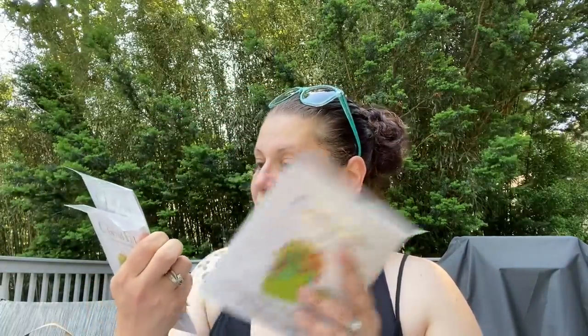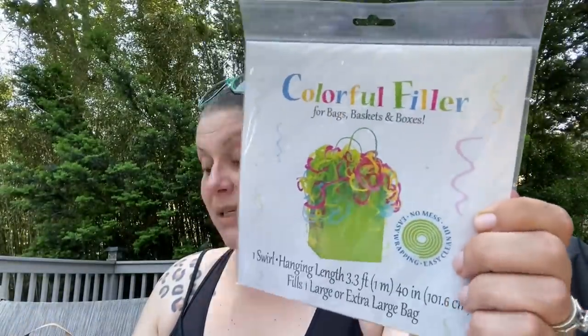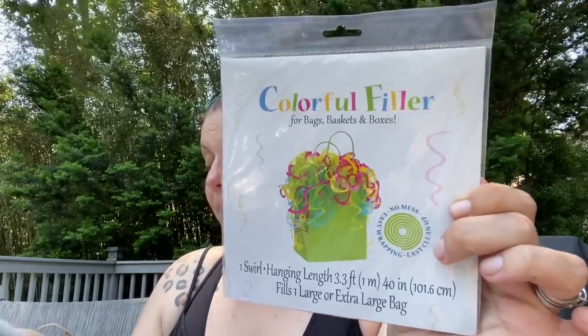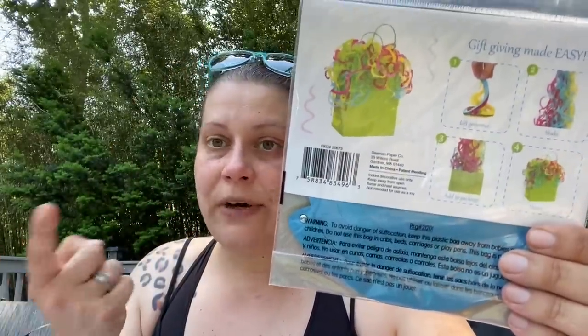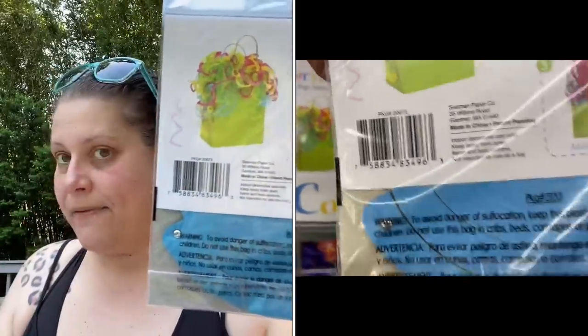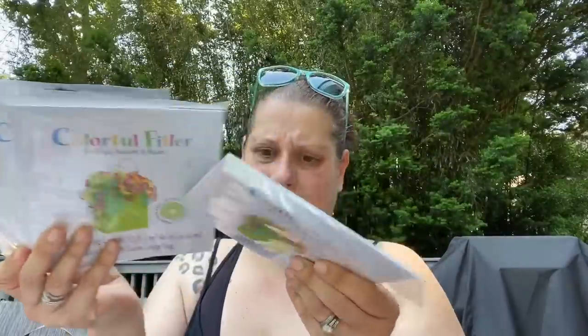The last thing in party is by Semen Paper Company, made in China — colorful filler for bags, baskets, and boxes. You get one swirl hanging, 3.3 feet in length, fills one large or extra-large bag. I forgot to put this in the walkthrough, but I did take footage — if I find it I'll add it. I got three of those; it's multi-colored and really cool.